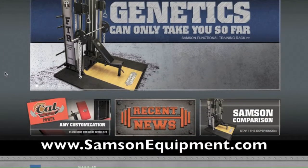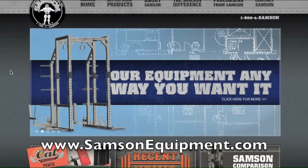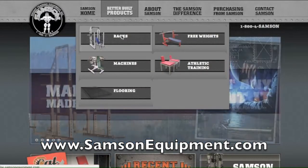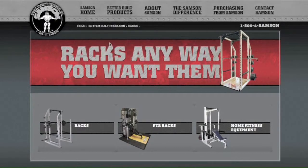To see good examples of how we've put this design software to use, go to our website: www.samsonequipment.com — all one word, all spelled out.